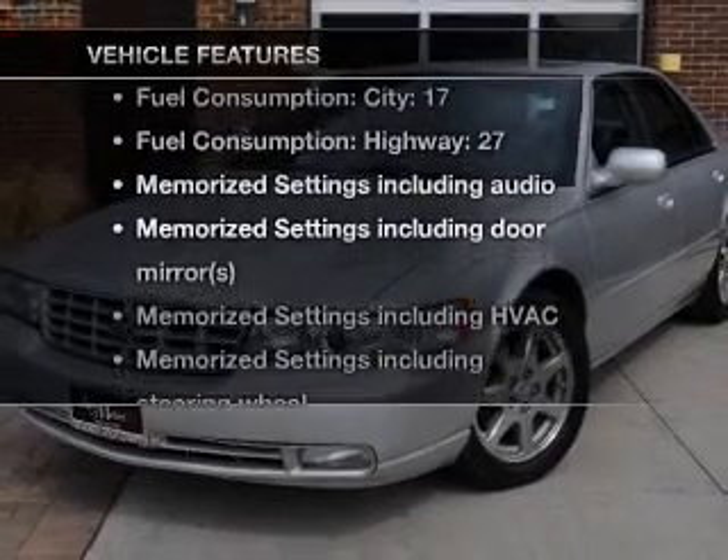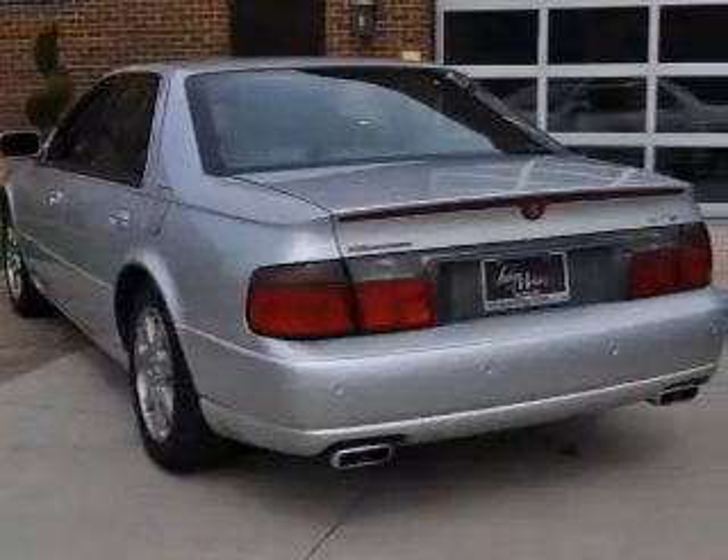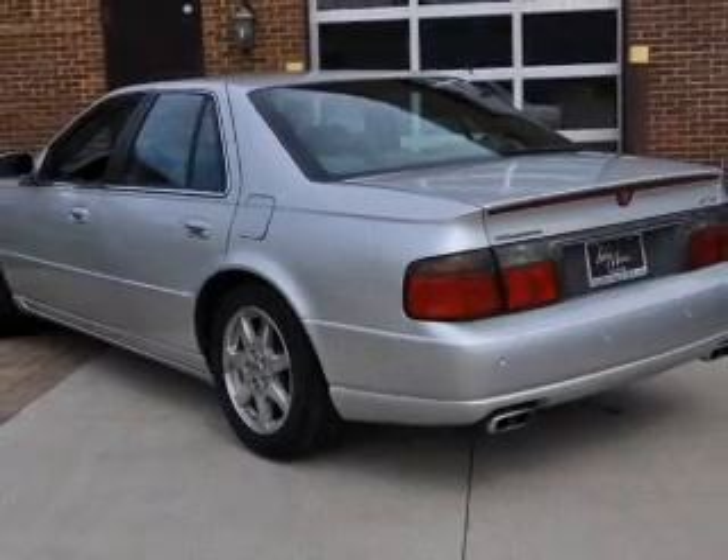And with these notable features, you won't want to miss out on the opportunity to own this amazing ride: leather seats, power door locks, power windows, cruise control, an AM FM stereo with a CD player, power steering, and air conditioning.